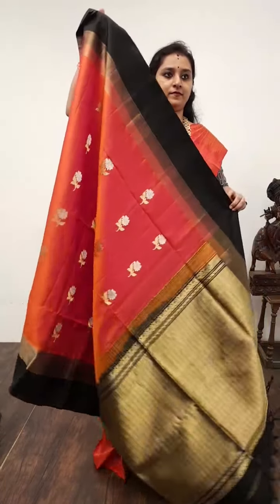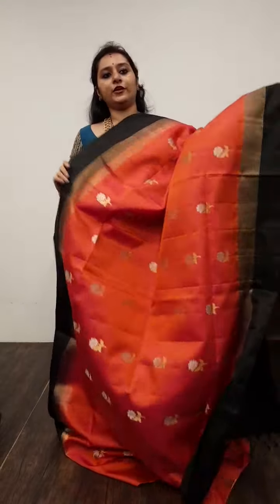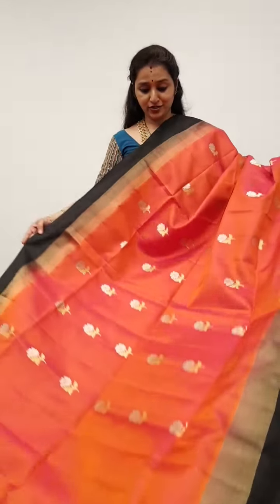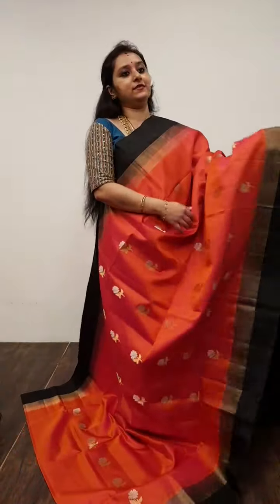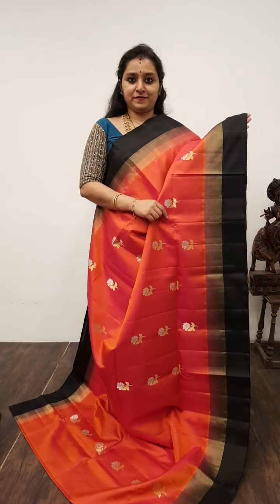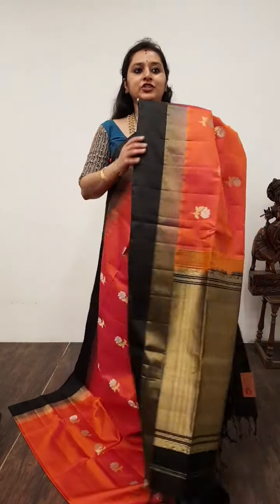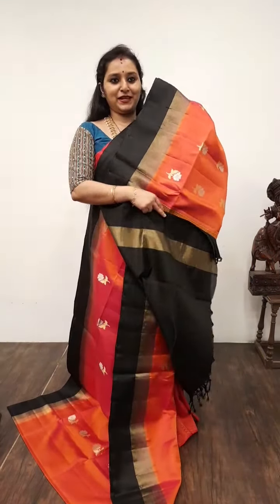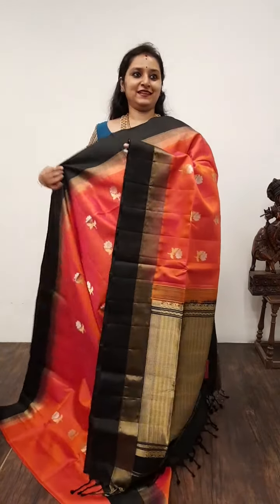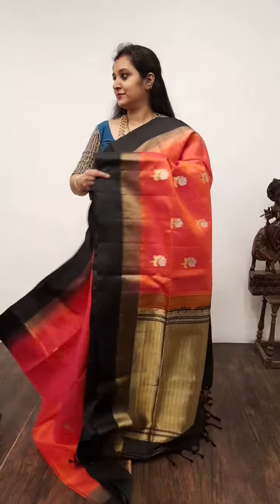Moving on to Saree No. 19, priced at 9,480. All these are pure handloom soft silk sarees. Beautiful orangish pink with black combination. The whole body has silver and gold zari floral bhutas. A zari pallu in black, and a plain black colour blouse. Very pretty saree. Saree No. 19, priced at 9,480.